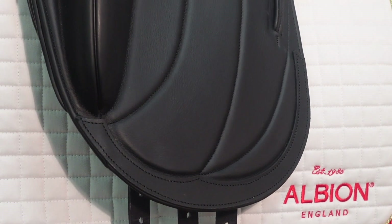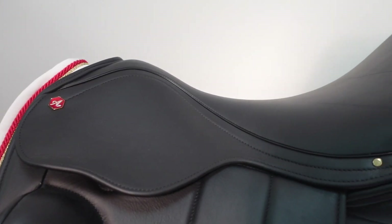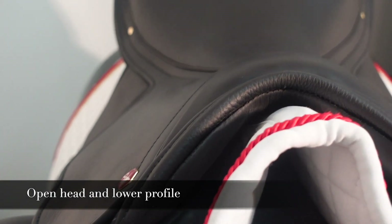This luxurious monoflap dressage saddle is crafted from hand-selected supple calf leather. Exclusively engineered, the Fibrento adjuster tree provides a secure fit with its more open head and lower profile.